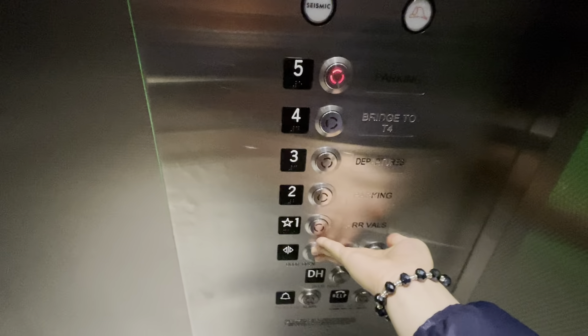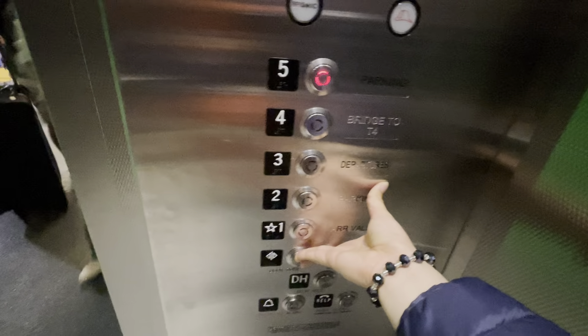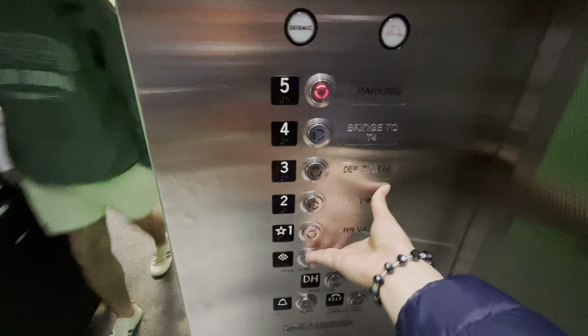First floor, going up. Going up? Yes. What floor? Two. Two. Thank you.